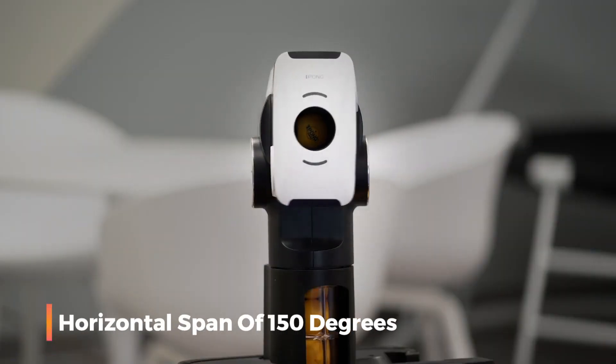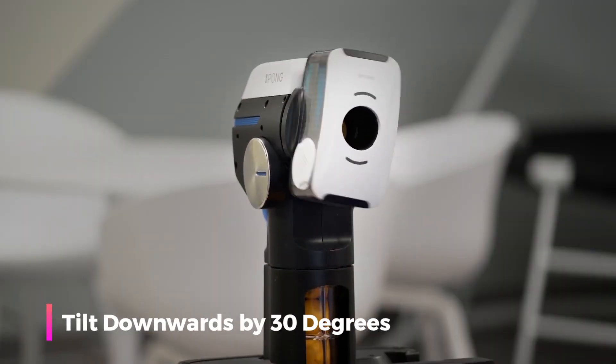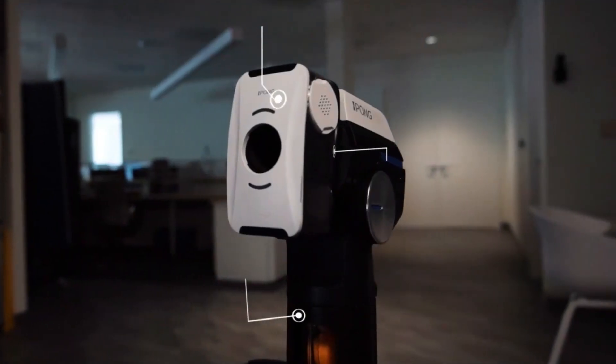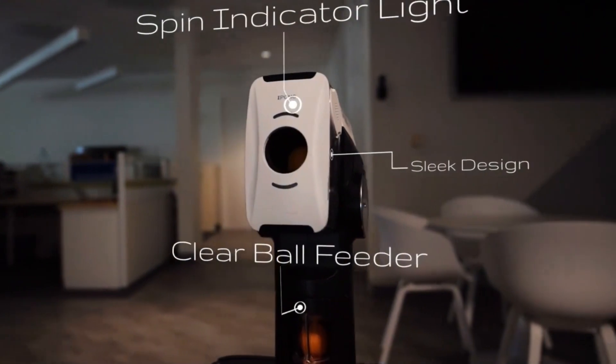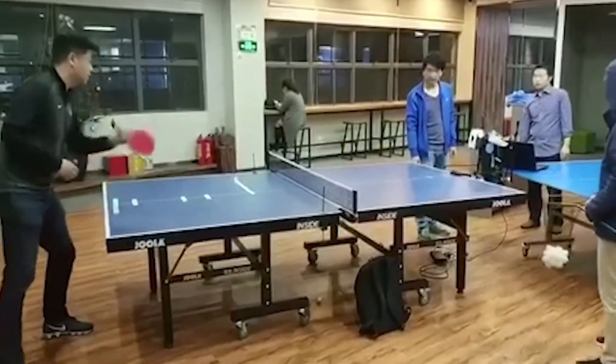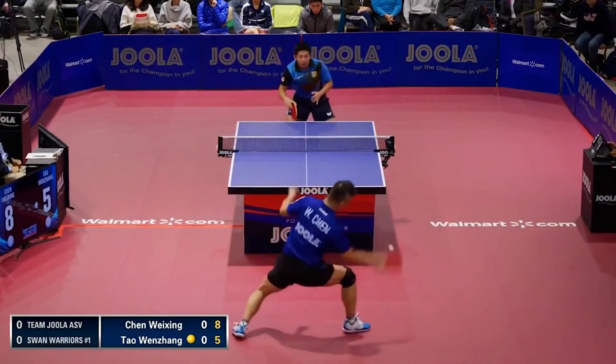It can cover a horizontal span of 150 degrees, tilt downwards by 30 degrees, and elevate upwards by 50 degrees. This adaptability ensures that the robot can cater to diverse playing styles, offering a formidable challenge to novices and seasoned table tennis professionals alike.